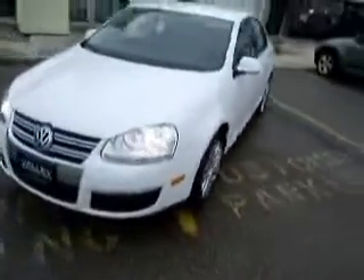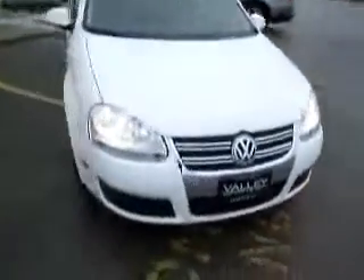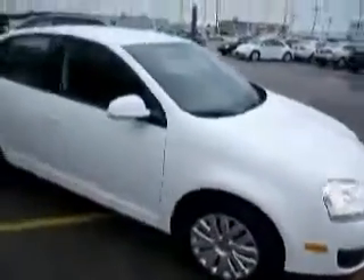Hello everyone, this is Anthony Rome, Valley Imports in Fargo, and this here is a 2010 Volkswagen Jetta S.